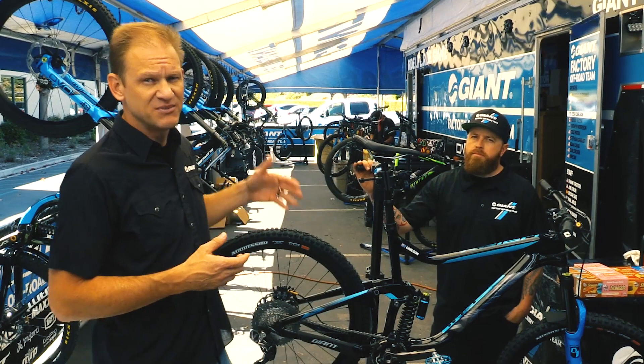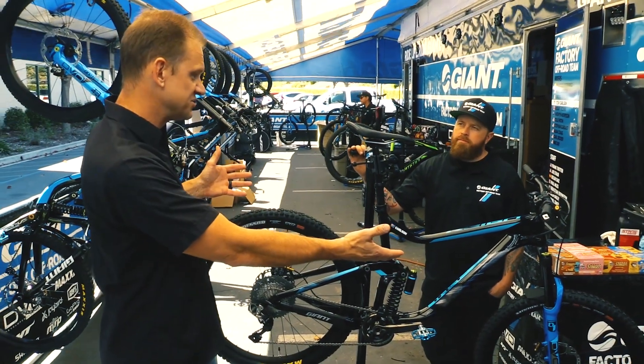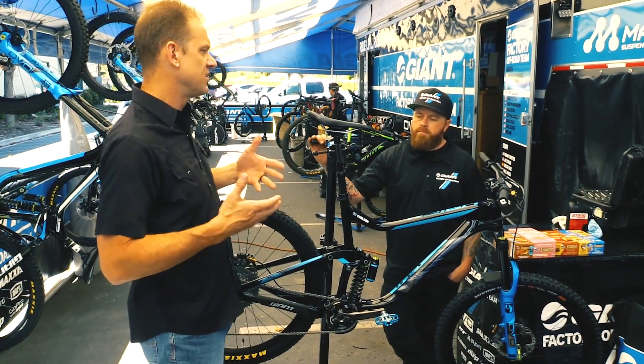I'm doing that with Colin Bailey, the mechanic behind the bike. I know you just freshly built up Josh's bike — take me through some of the smaller details that you go through painstakingly to make sure that this bike is World Cup ready.